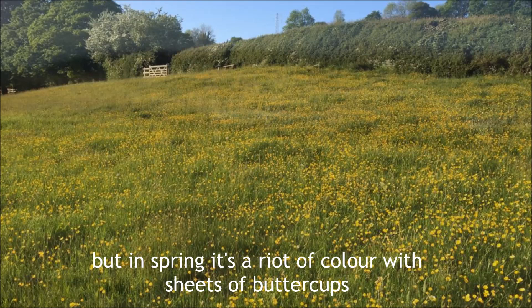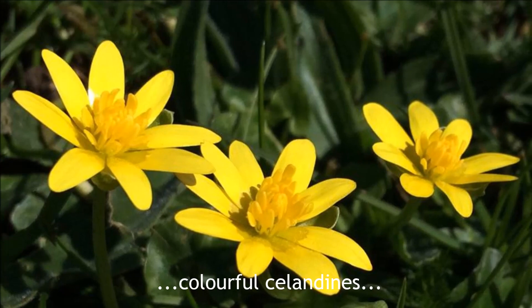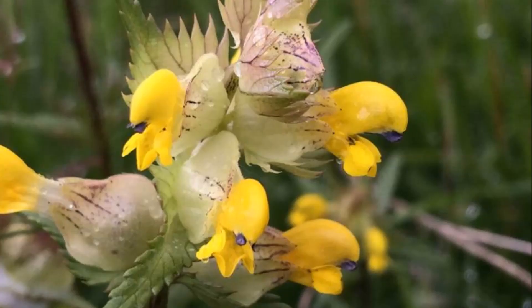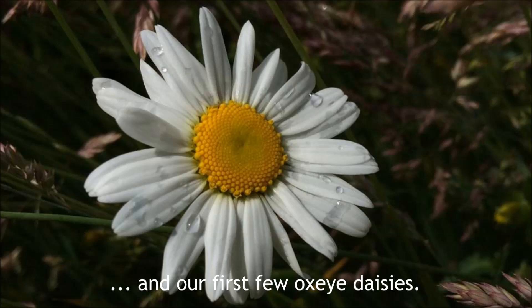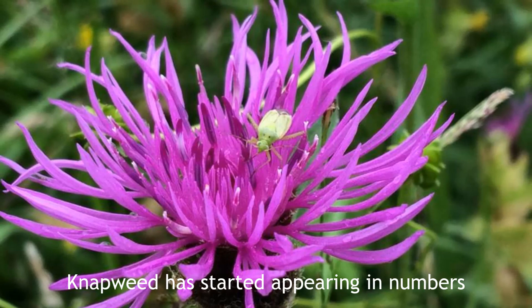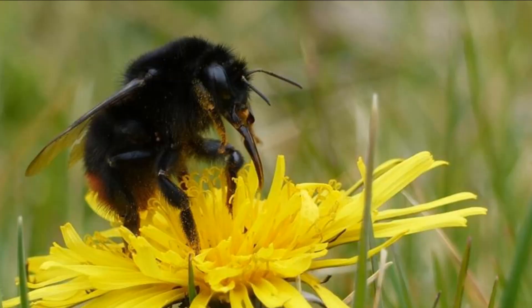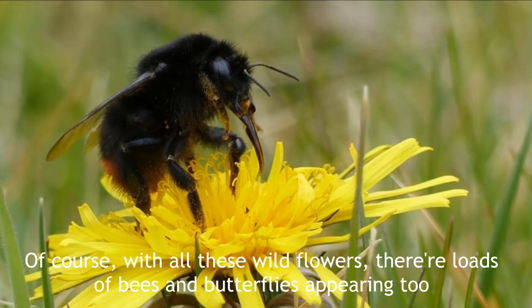Now it might not look much now in the depths of winter, but in spring it's a riot of colour with sheets of buttercups, colourful celandines, and then as the summer arrives there's plants like yellow rattle and our first few oxeye daisies. Knapweed has started appearing in numbers and there's even a few surprises like this rest harrow, which isn't normally a meadow plant. Of course with all these wildflowers there's loads of bees and butterflies appearing too.